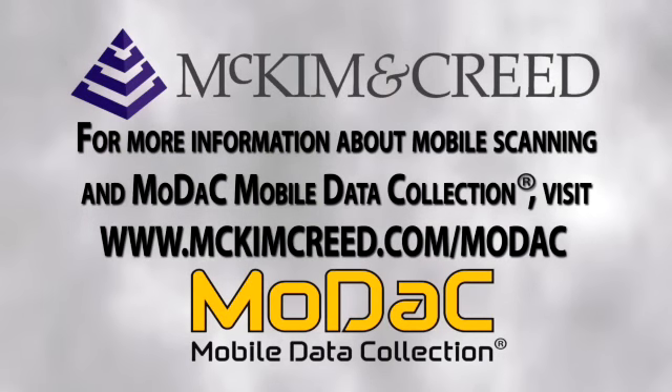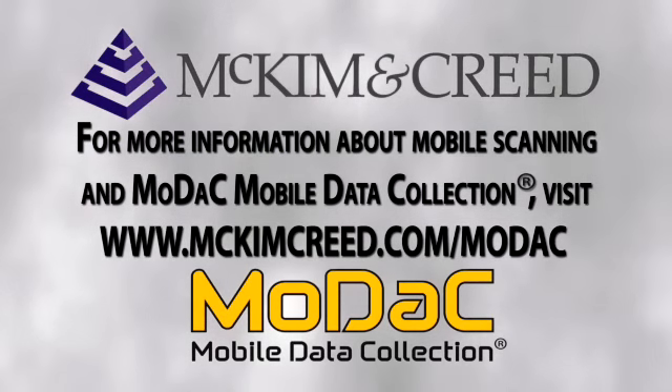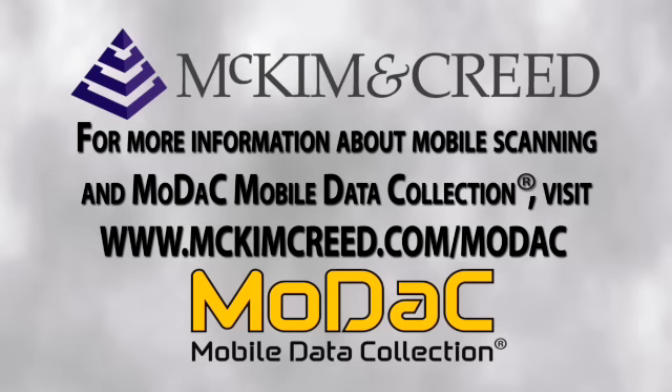For more information about mobile scanning technology and how McKim and Creed's mobile data collection system can work for you, visit our website at www.mckimcreed.com/MODAC.